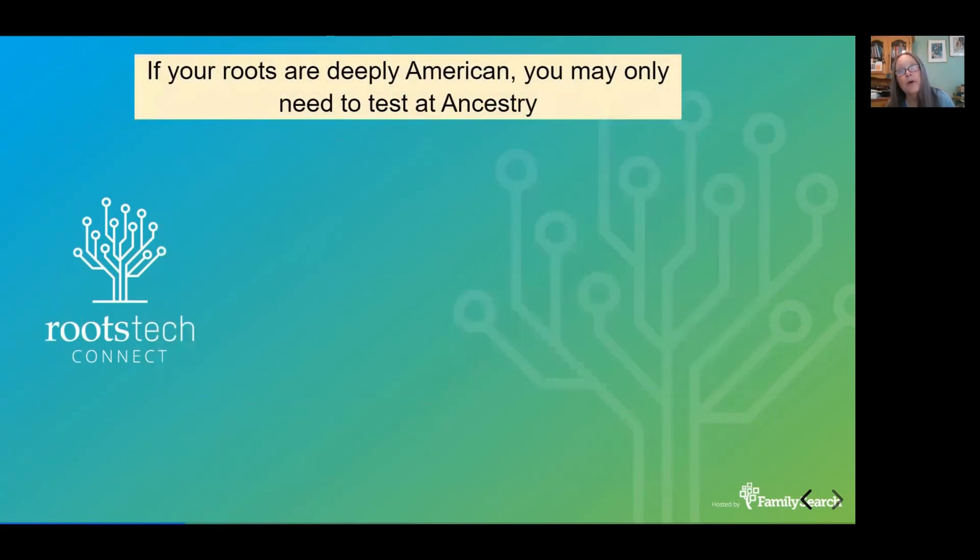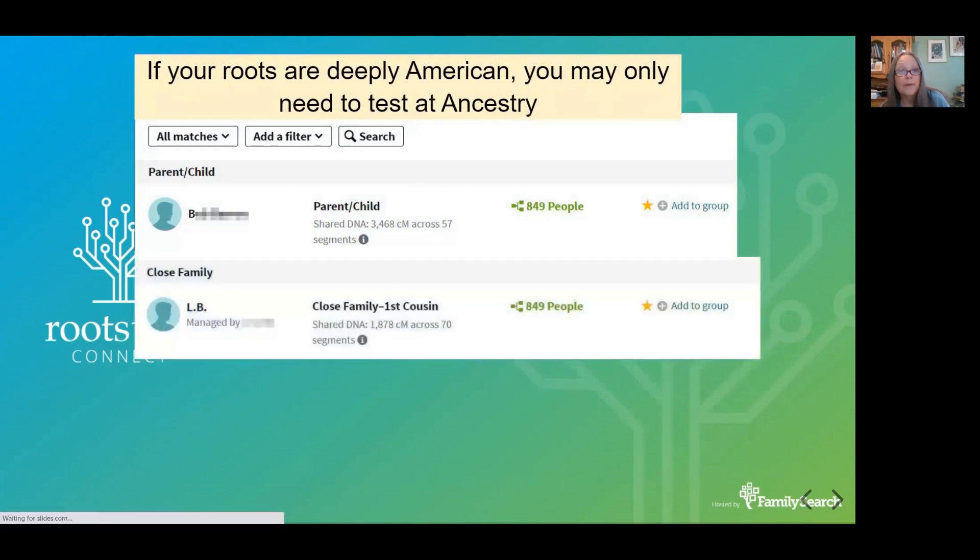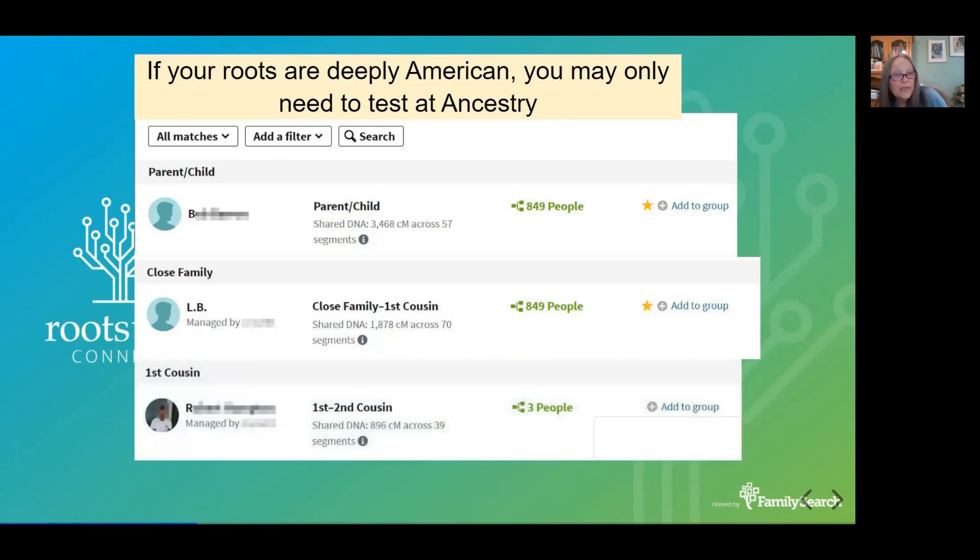Now, if you are primarily American and your roots are deeply American, you may not need to test anywhere besides Ancestry. I've seen people where the unknown parent had already tested and was looking for them — or a half-sibling, maybe an aunt, maybe an uncle. Remember that number, 1878 centimorgans — that little C with the big M stands for centimorgans, and that's how we measure DNA. This close family could be aunt, uncle, niece, nephew, half-sibling, or grandparent. You cannot tell them apart from the total centimorgans alone. A first cousin at 896 centimorgans — again, you may be able to figure things out right away from good matches like these.